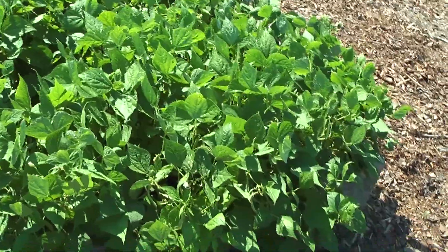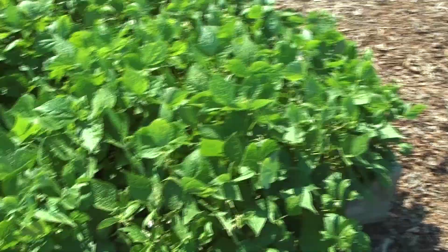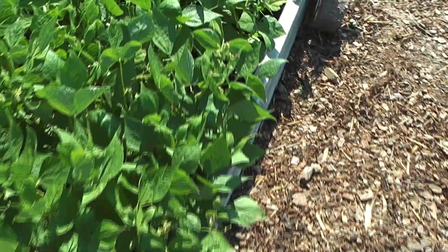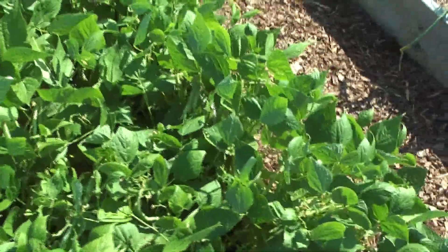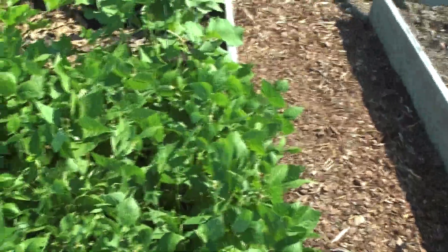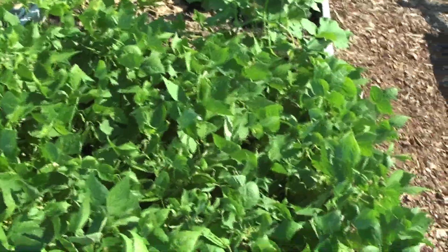These are my bush green beans — I think they're called Aroma Bush green beans. They are putting out the beans. I've got to get out here and harvest some. We might get out here this evening before dark. My sister's already picked some, so they're doing really well.